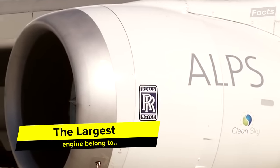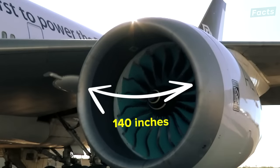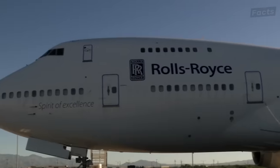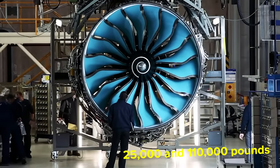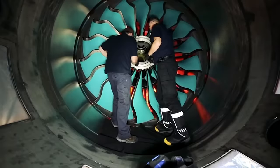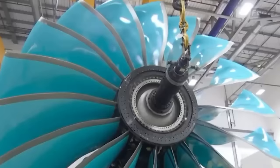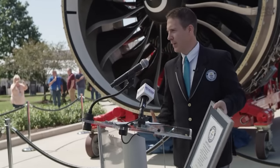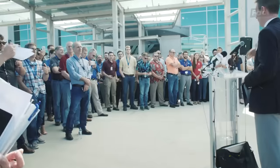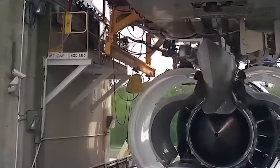The GE 9X from General Electric has finally been surpassed. Rolls-Royce said that their all-new Rolls-Royce Ultrafan is fully operational. The Ultrafan measures 140 inches in diameter, making it currently 5% wider than the GE 9X. It can be equipped on both narrow and wide-body aircraft, and it can produce thrust from between 25,000 and 110,000 pounds. The only thing left to do is complete the tests, and Rolls-Royce will officially dethrone GE for the largest airplane engine in the world. That being said, General Electric still holds the throne for the most powerful jet engine — they even received a Guinness World Record for making the GE 9X produce 134,300 pounds of thrust. Do you think that Rolls-Royce with their Ultrafan can finally dethrone GE?